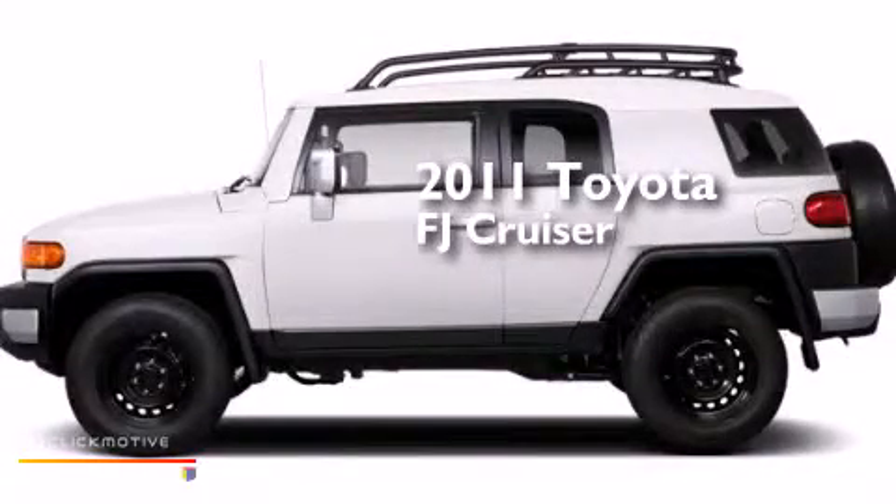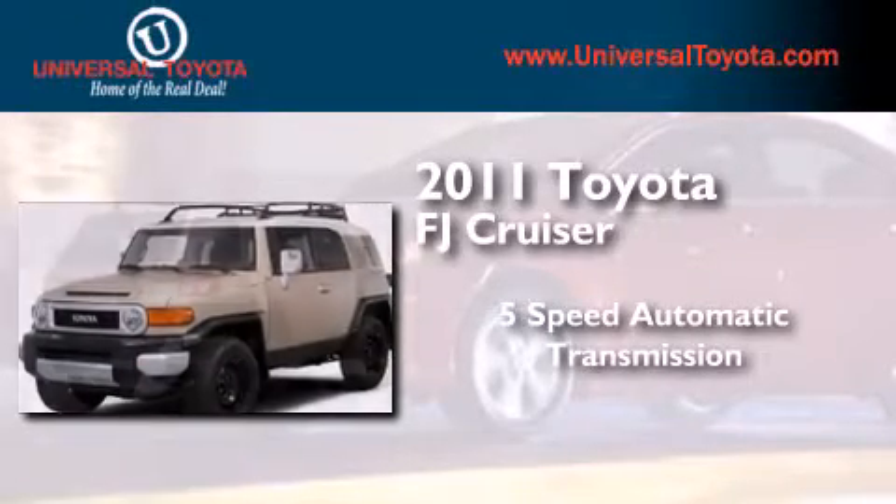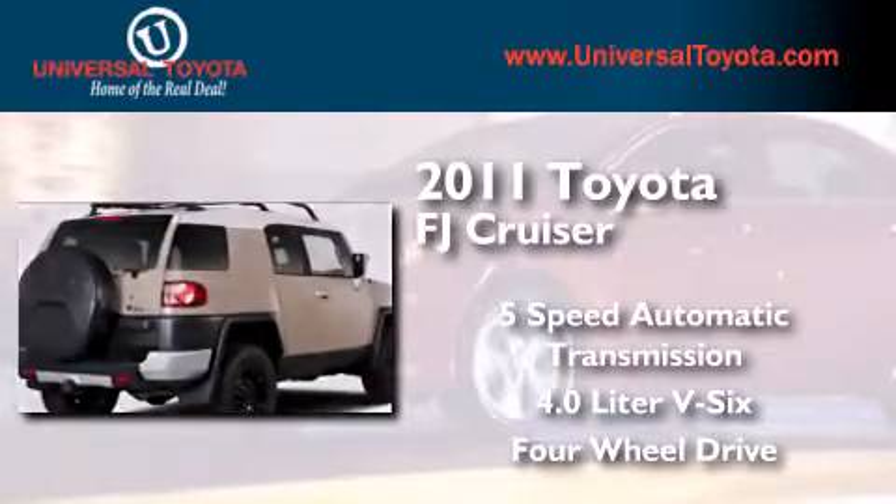This is a 2011 Toyota FJ Cruiser. This SUV has a 5-speed automatic transmission, a 4.0-liter V6, and the added capability of 4-wheel drive.